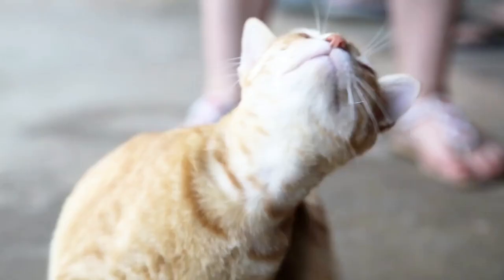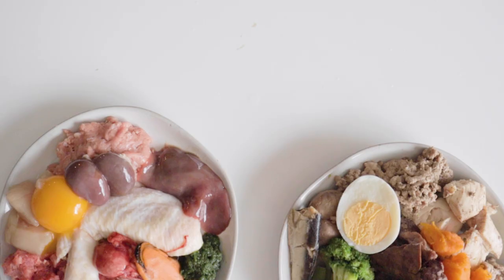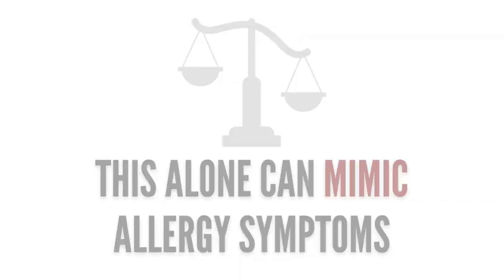So how can you tell if your pet has a protein allergy in the first place? Well, first of all, if you're feeding a homemade diet, you want to make sure that it's balanced. An imbalanced diet that's lacking essential nutrients could very well be the cause of skin issues or GI upset. So you first want to make sure the diet is nutritionally balanced.